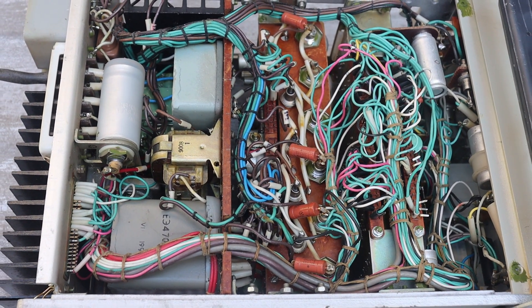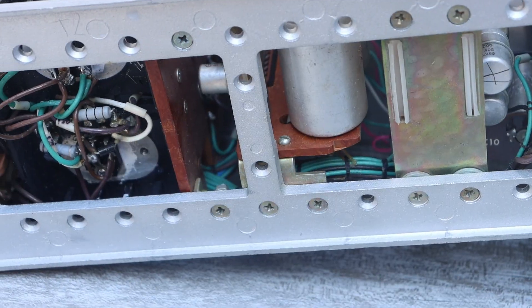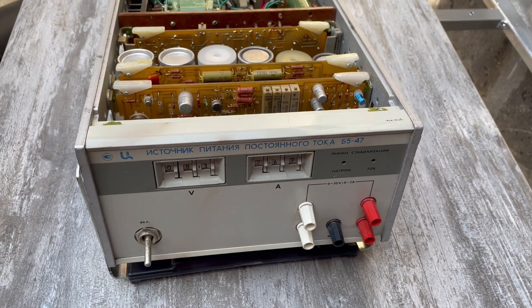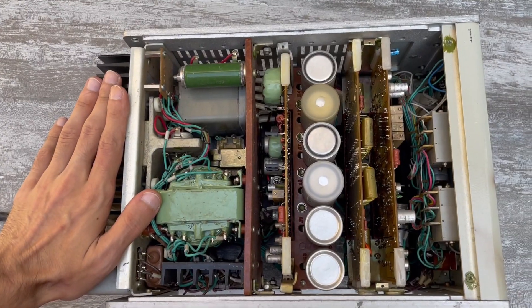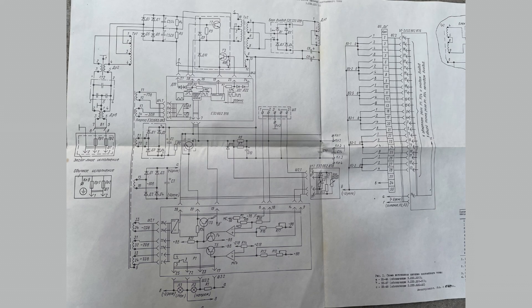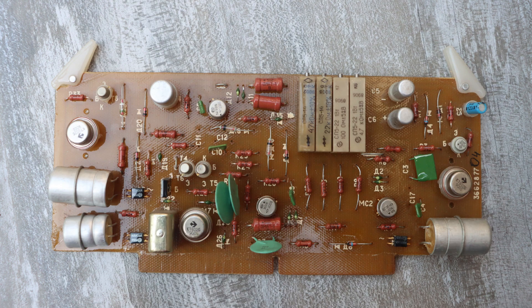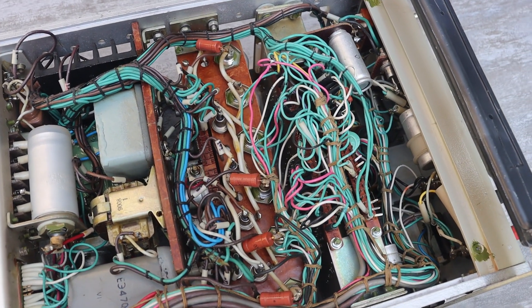The converter itself operates at frequencies of several kilohertz. Since there is no PWM adjustment, to control the inverter the engineers simply turn it on or off at frequencies from 250Hz to 1kHz. For voltage and current comparison, op-amps monitor parameters. There is a reference voltage source, and current monitoring is through a current shunt. In general, everything is quite reasonable and competent.